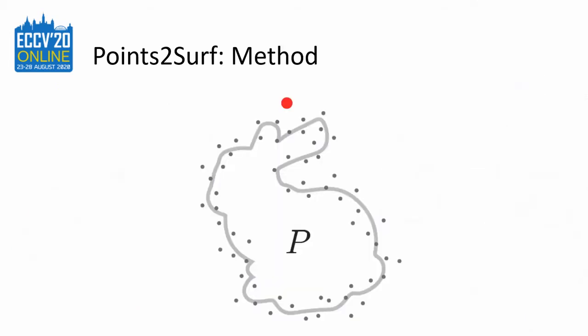Our neural network predicts a signed distance from a query point, shown here in red, to a sample surface. We use two subsamples: the local prior can be learned from a local subsample and generalizes across shapes, shown in orange. A global subsample, shown in purple, is required for the inside-outside decision and only needs to be coarse. With this, our method combines robustness and accuracy with good generalization.